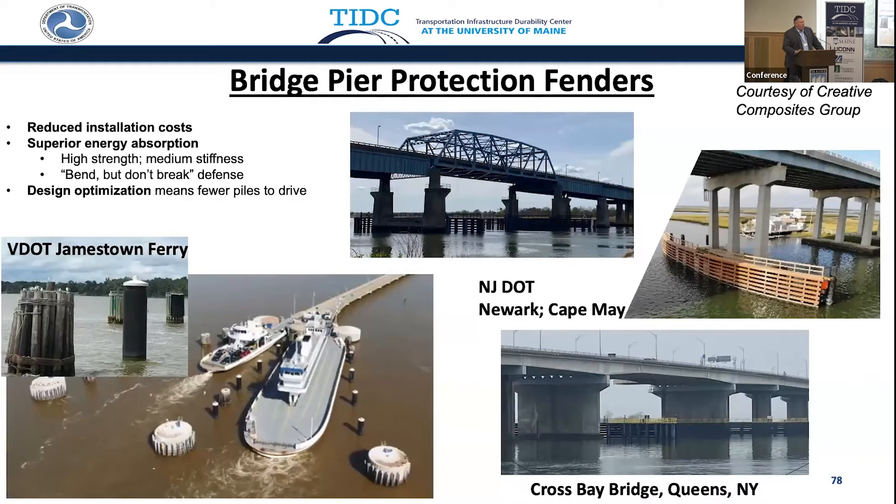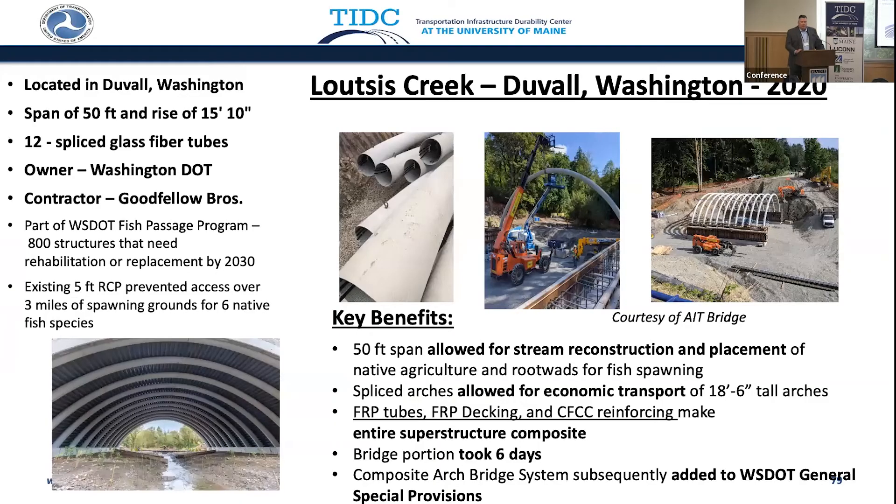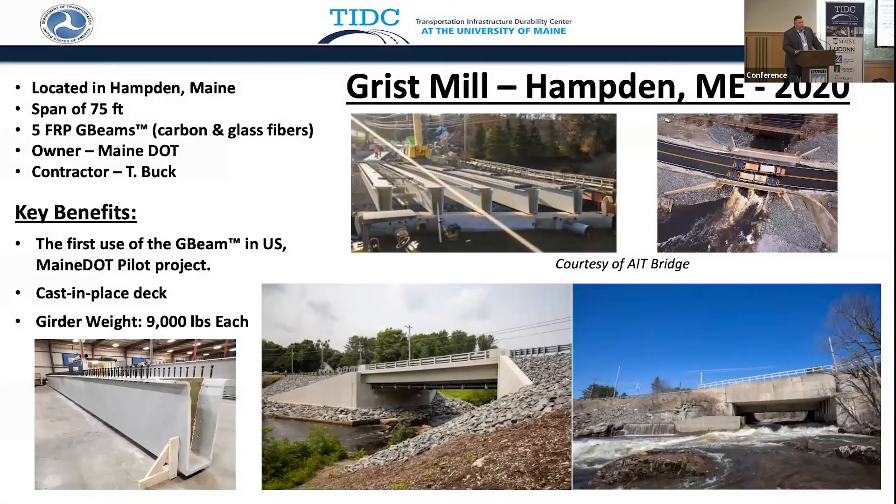Bridge pier protection systems — we have a lot of expensive assets. Why not put FRP in the water where it won't degrade or corrode, providing that protection? We've seen the technology brought from the research lab to commercialization — great examples of collaboration from the academic community and the composites industry, and that should be applauded.